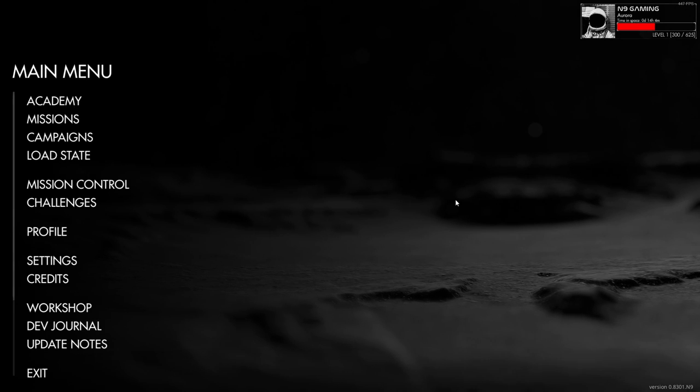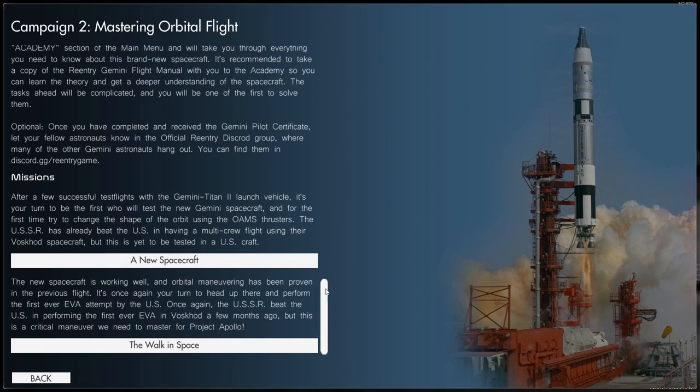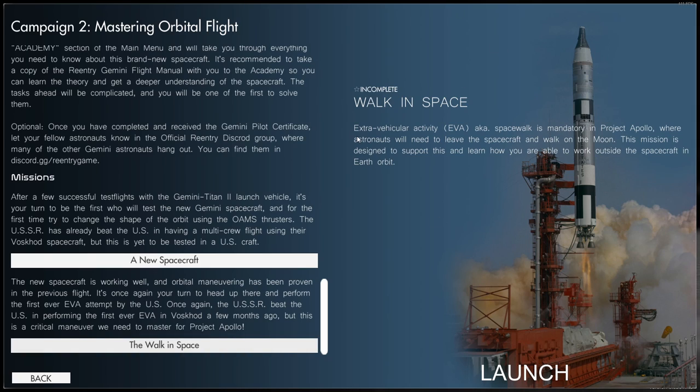Hello, I am N9 and welcome back to Re-entry, an orbital simulator. We are doing the next campaign mission for Gemini today — the Walk in Space. The new spacecraft is working well and orbital maneuvering has been proven in the previous flight. It's once again your turn to head up there and perform the first ever extravehicular activity attempted by the US. The USSR has beaten the US by a few months, but this is a critical maneuver needed for Project Apollo — astronauts will need to leave the spacecraft and walk on the moon.